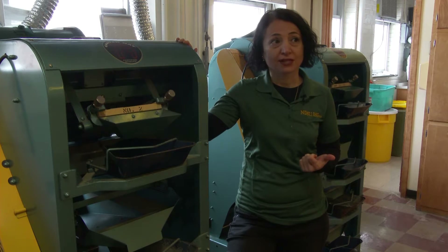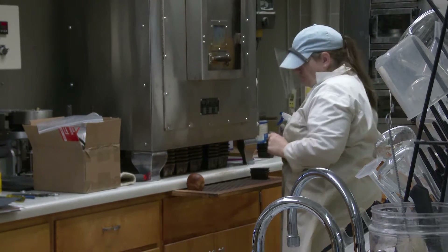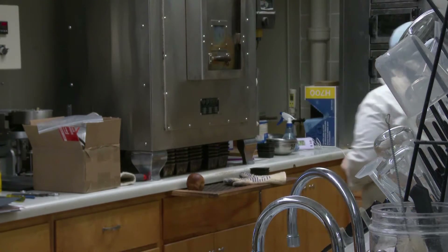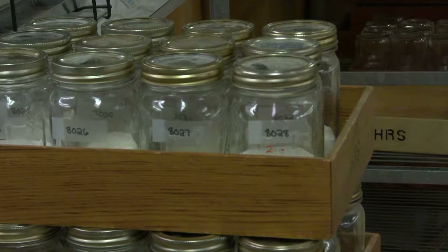Dr. Shenai Simsek's laboratories at NDSU were once full of students. The purpose of these labs was to demonstrate the chemicals and ingredients that can go into bread and other wheat products, as well as the effect they have on our bodies.